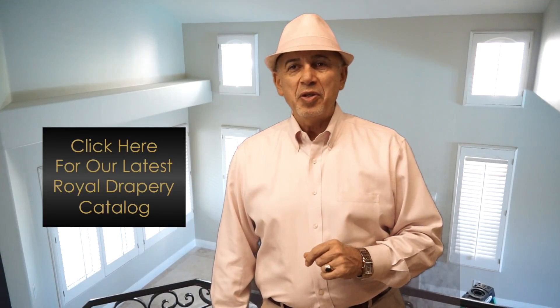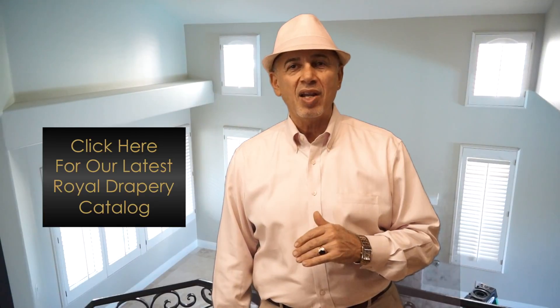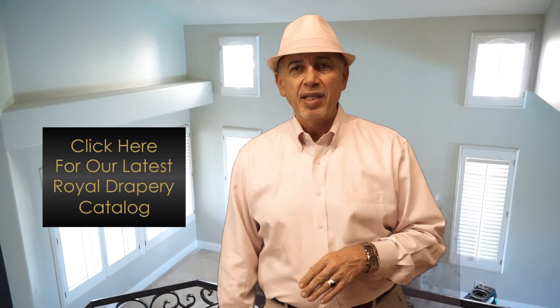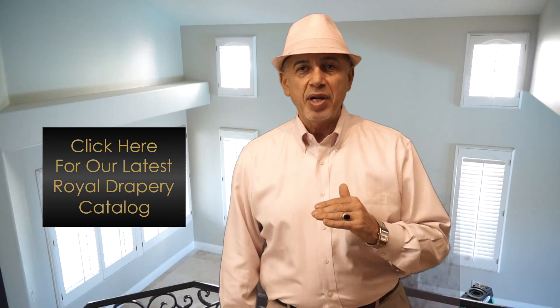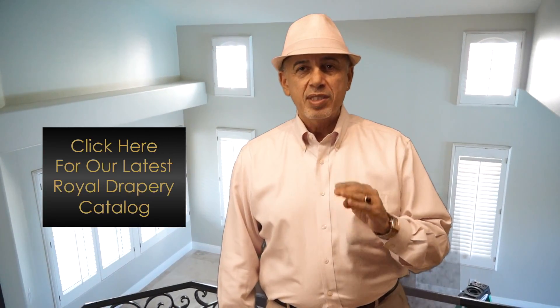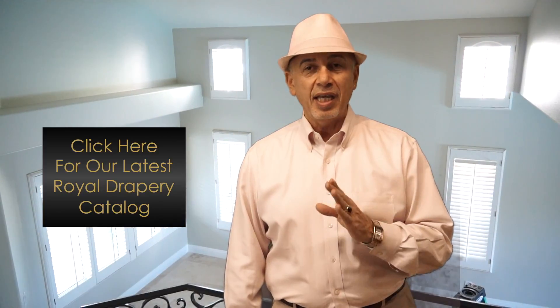Hi everyone, before we get into the video, if you haven't received our latest Royal Drapery design ideas catalog yet, please take a moment, click on the video or the link in the description below, enter your name and your email address, and we'll send you out a free copy of our latest Royal Drapery design catalog today. Enjoy the video.